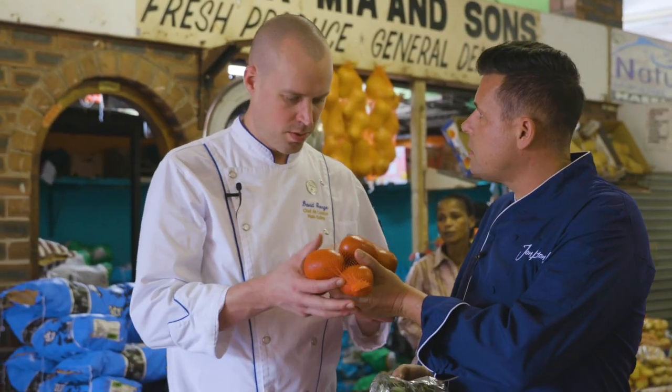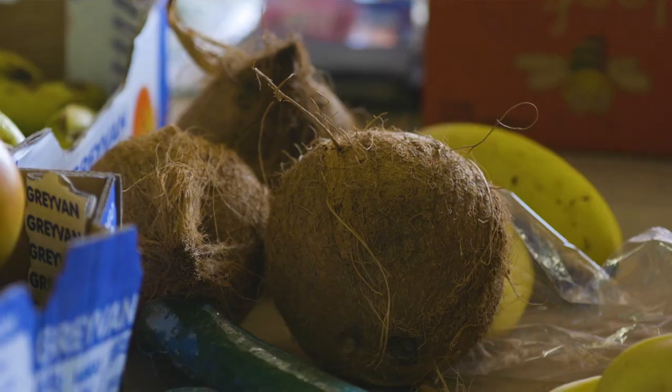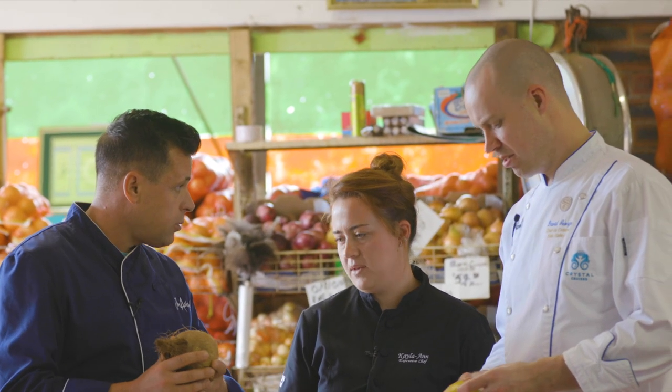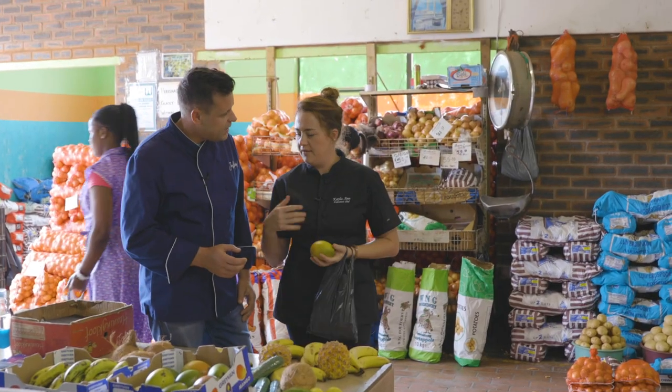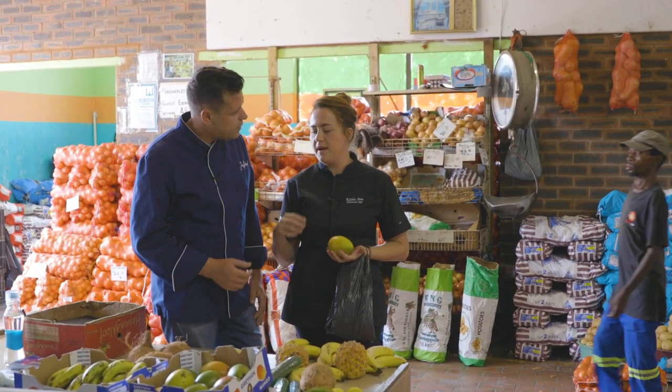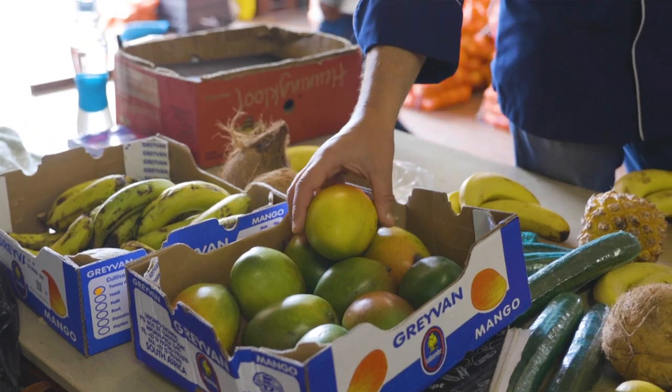These tomatoes look good — look at the colour and size of them. Coconut is very popular in Durban and they love it in local cuisine. Durban basically lives on mangoes and they use them in every form — from baby green to ripe to overripe. They're either preserved, cooked, pickled, or eaten fresh. They serve them with curry and with everything.